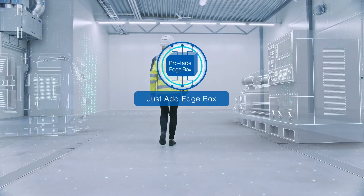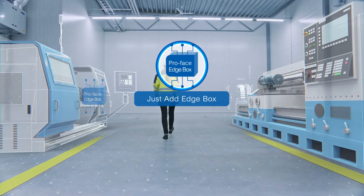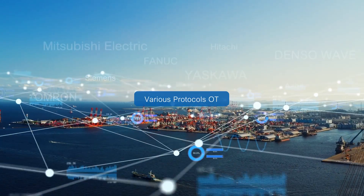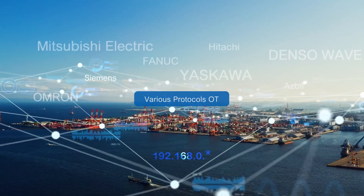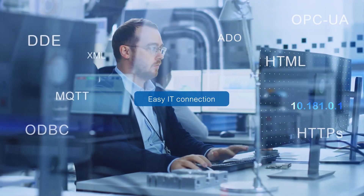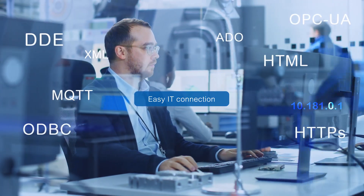Just add ProFace Edgebox. No need to change the current design on your machine. Choose the best fitting devices from various manufacturers and exchange data with a simple configuration. Easy, with better performance and safe communication to the IT layer.